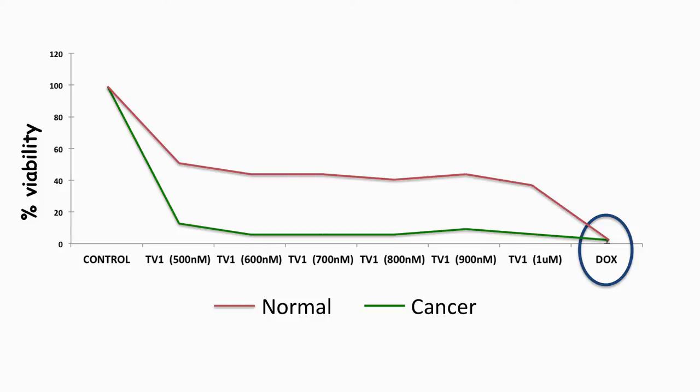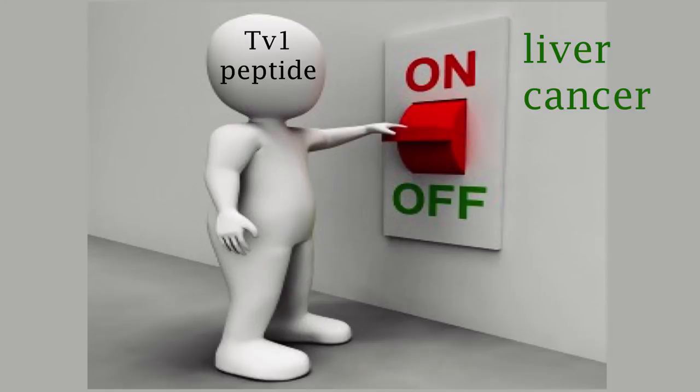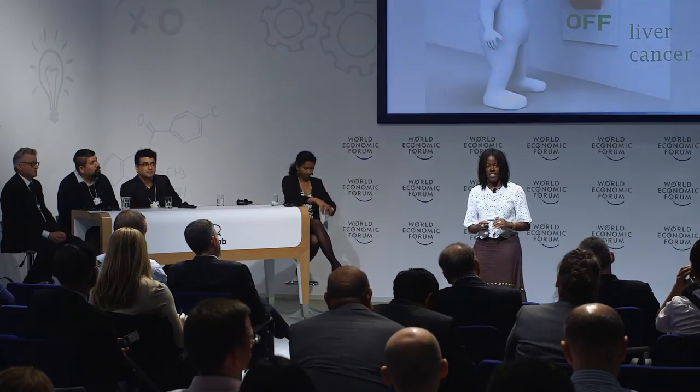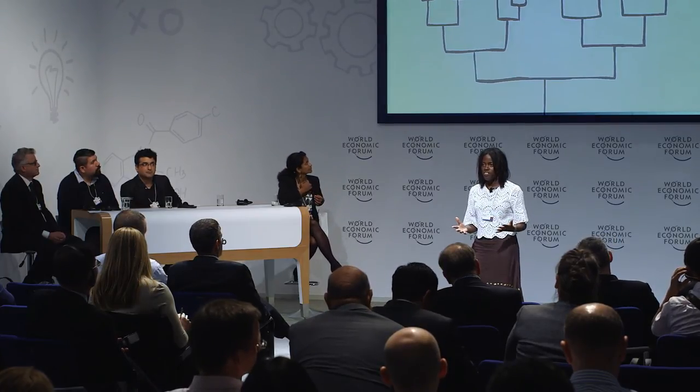This is truly important because all of the drugs currently on the market cannot discriminate between normal and cancer cells — they kill both at the same rate. So with TV1, we think we possibly might have a compound that can treat cancer cells while reducing the risk to healthy cells. We've analyzed TV1 using several biological assays and found that it not only kills cancer cells, but specifically turns off liver cancer cells. In the lab, we're now trying to figure out what switch TV1 is turning off in liver cancer cells, similar to what it would have done in the fish.